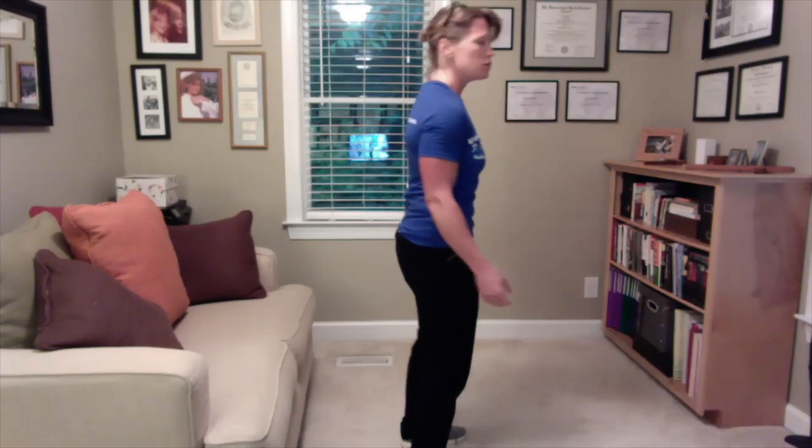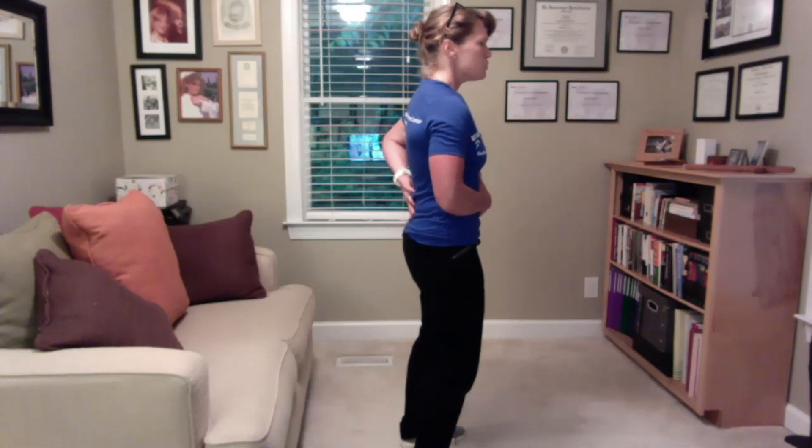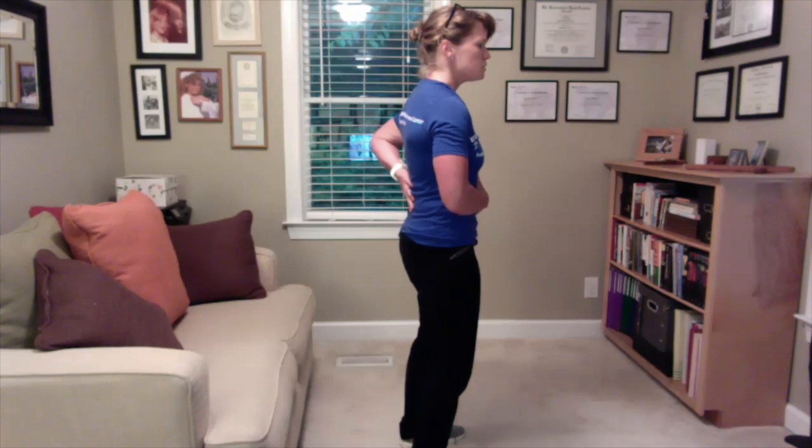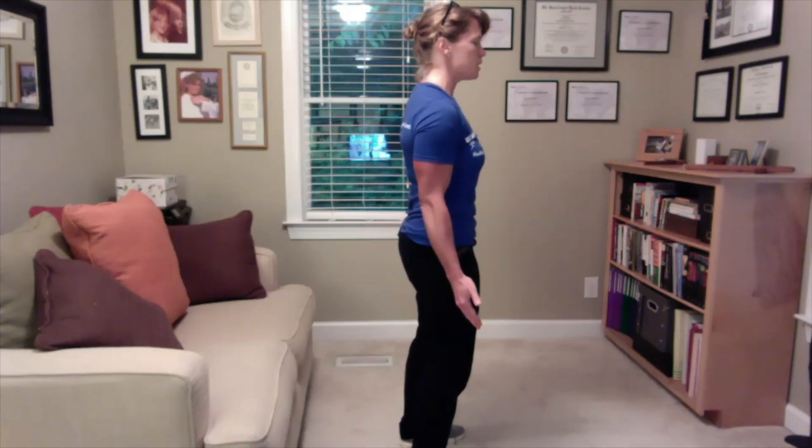Again, something completely opposite of what you're doing when sitting in a chair. Feet at least hip width apart, knees are soft, neutral spine, tummy tight, palms straight ahead, reaching through your fingertips.